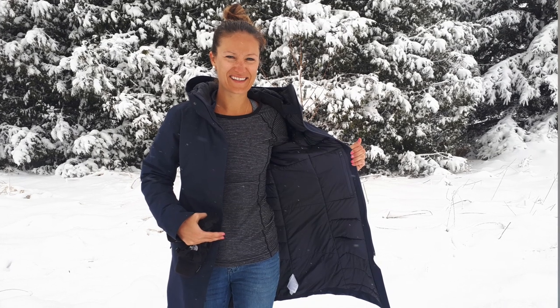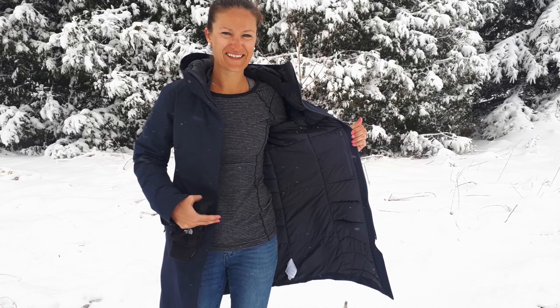The Patera Parka comes in a variety of colours depending on your preference. This here is the black sapphire colour. The jacket also fits true to size according to the sizing chart online. I am 5'6 and about 120 pounds and am wearing a size small with plenty of room for a sweatshirt and unrestricted arm movement.